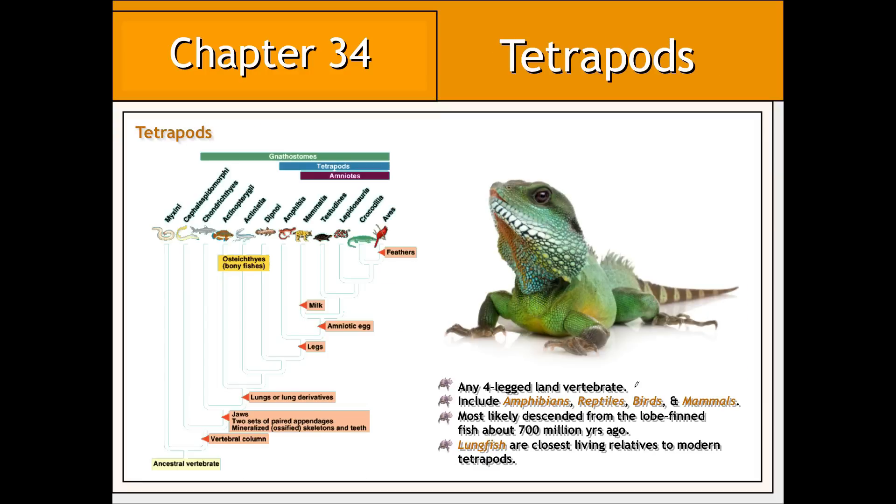As previously mentioned, tetrapods include any four-legged land vertebrate, or vertebrates that possess two pairs of paired appendages. Examples of tetrapods include amphibians, reptiles, birds, and mammals. Based on anatomical and genetic evidence, tetrapods most likely descended from lobe-finned fish around 700 million years ago. Lungfish are the closest living relatives to all modern tetrapods.